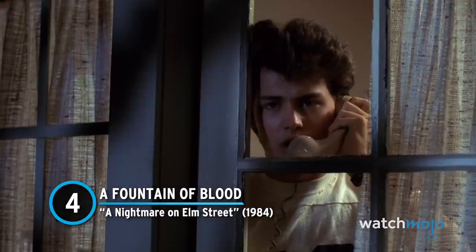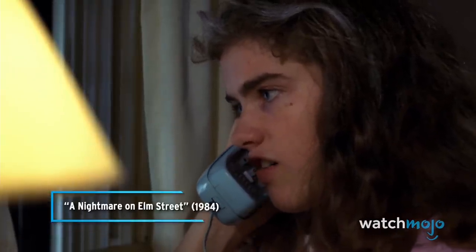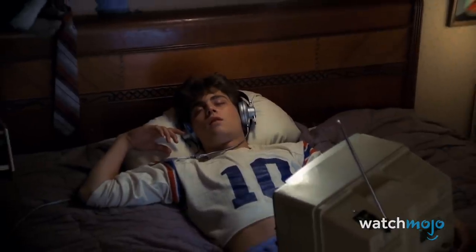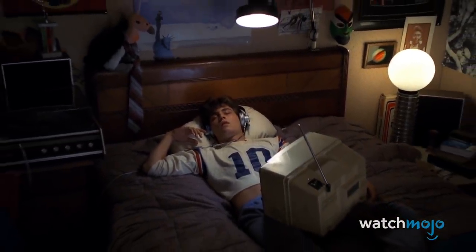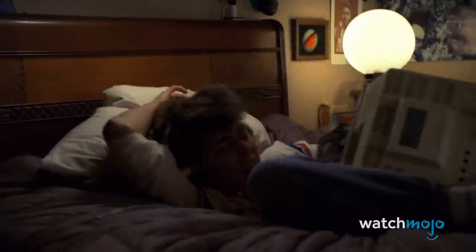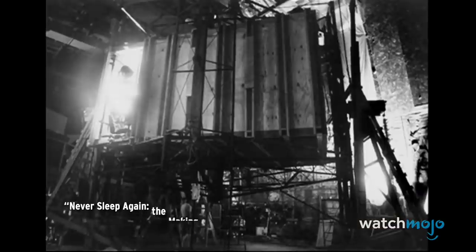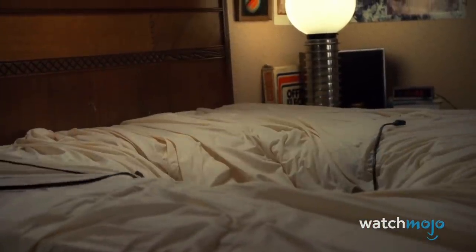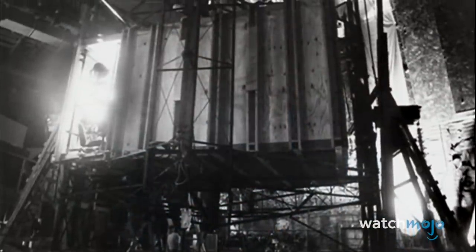Number 4: A Fountain of Blood — A Nightmare on Elm Street. Practical effects often end up looking great, but the process isn't always easy. In the classic scene, Glenn falls asleep and is sucked into the mattress, and a geyser of blood shoots out of the chasm left by his exit. A rotating room set was created with all items nailed in place. The room was turned upside down, and crew members poured blood through, creating a vertical effect when the shot was reversed. However, they didn't account for the lighting — when the blood hit the lights, crew members holding the rig were electrocuted. No one was injured, thankfully.